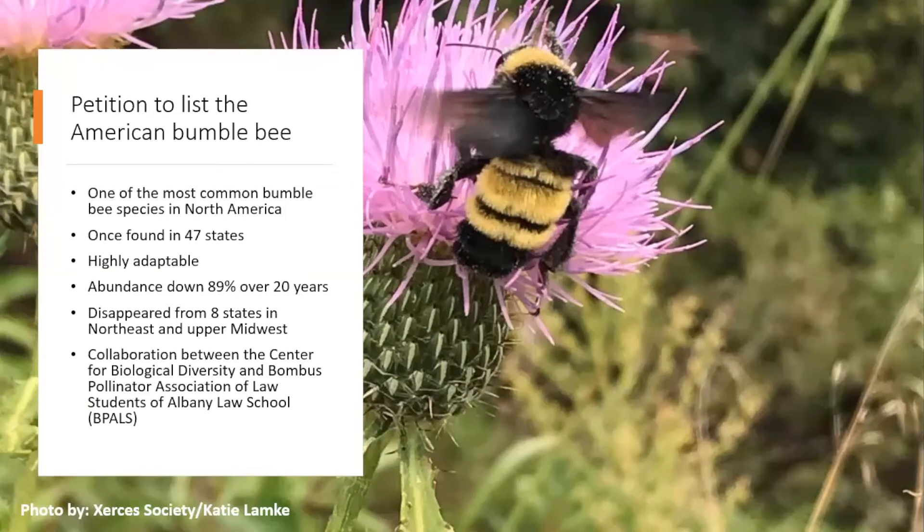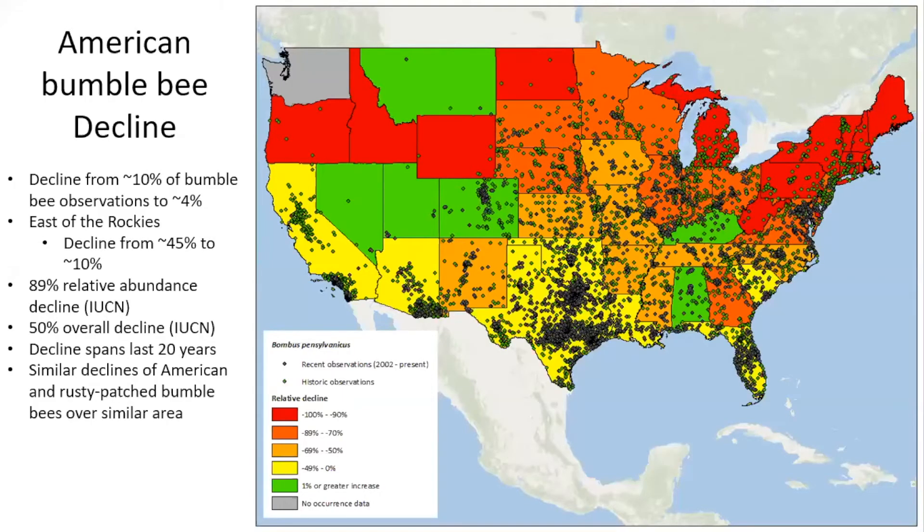The American bumblebee is down almost 90% in relative abundance over about the last 20 years, and has disappeared from eight states in the northeast and upper Midwest. The green dots on this map are historic observations and the black ones are recent observations; states are colored red for greater amounts of decline. This species represented about 45% of all bumblebees east of the Rockies but has declined to about 10% currently.